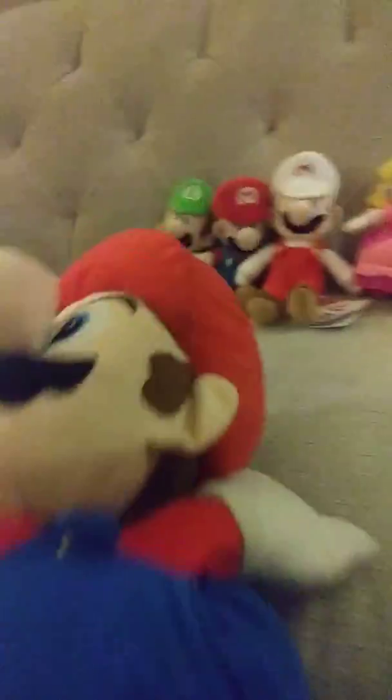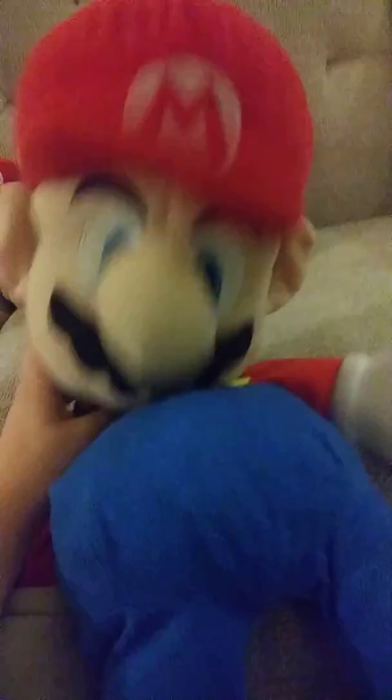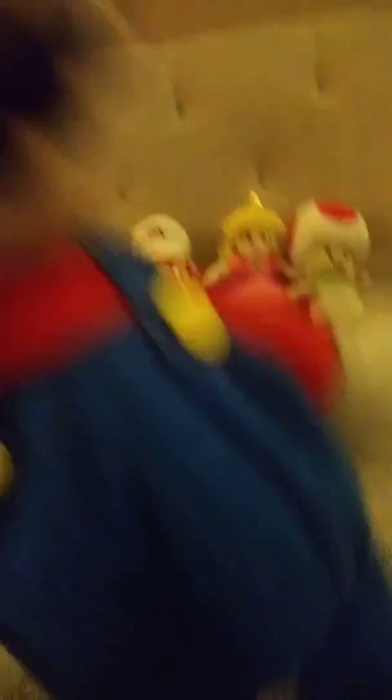My very first Mario plush. Get out of here, Tails, who is not in good condition. He has a hole in him. Ever since I got this guy, I loved him for so long.